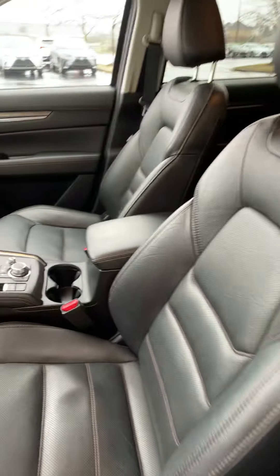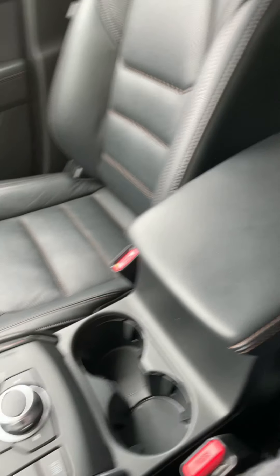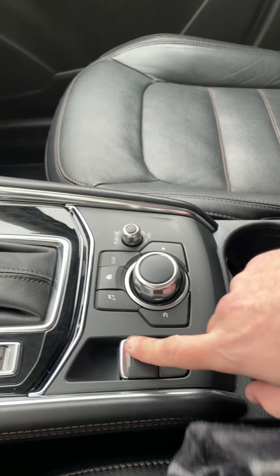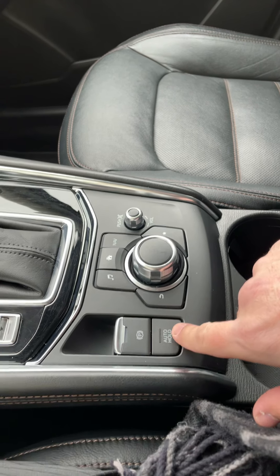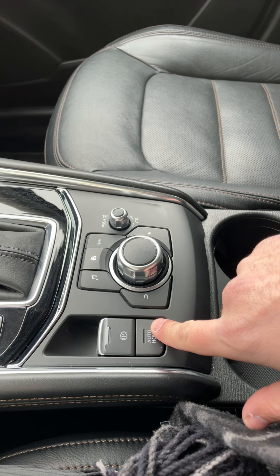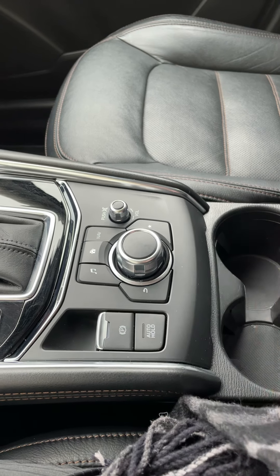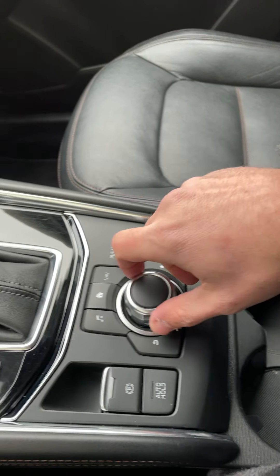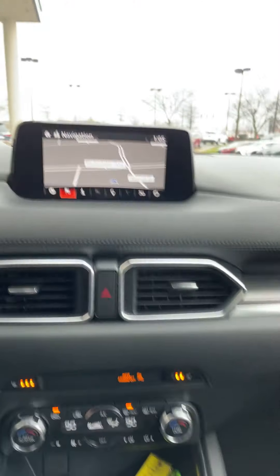Driver's seat in very good shape, as is the passenger seat and the center console. It has an electronic parking brake and a parking brake hold, which is cool. What this will do is when you come to a stop at a red light, it'll temporarily engage the parking brake for you so you can sit back and relax.